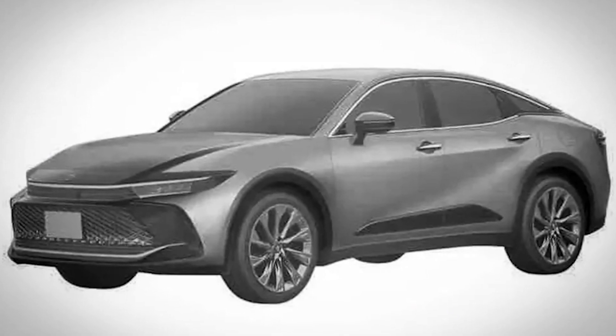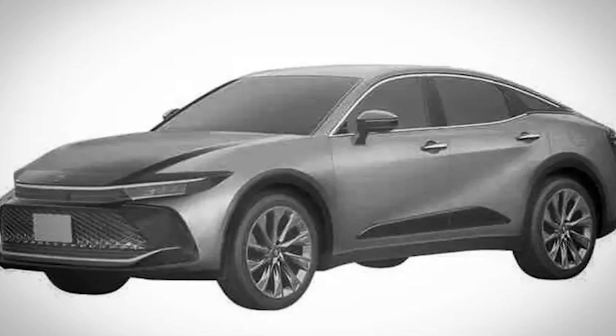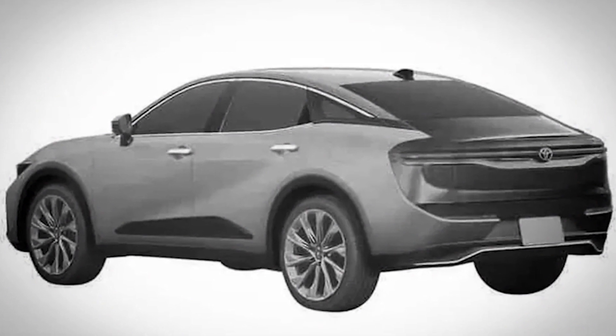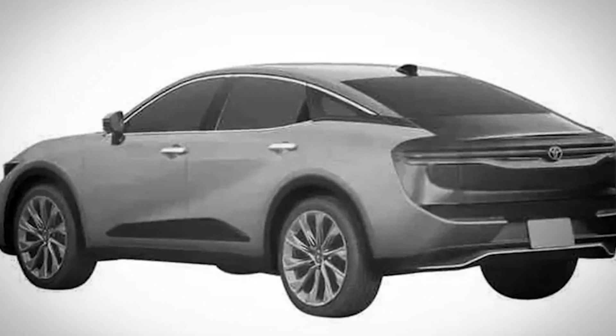Patent images of the Toyota Crown of the new, already 16th generation have been declassified on the internet. Judging by them, the Japanese company has decided to change the form factor to please market trends and give the sedan features of a crossover with increased ground clearance.